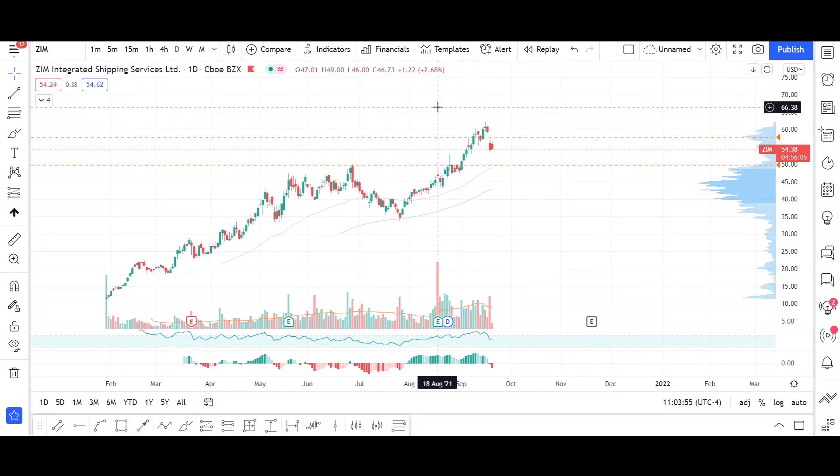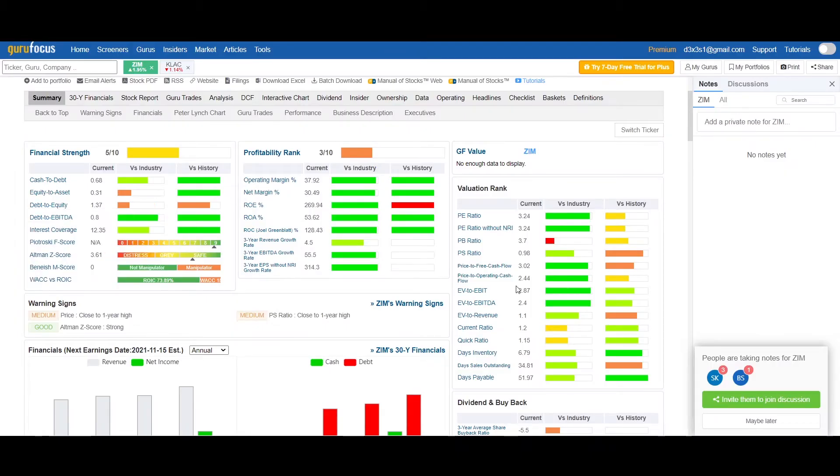ZIM is a company with great fundamentals in terms of values such as operating margin, return on equity, return on assets, and cash flow. The debt-to-EBITDA is at a very good level, putting this stock in a very good position for the long term.